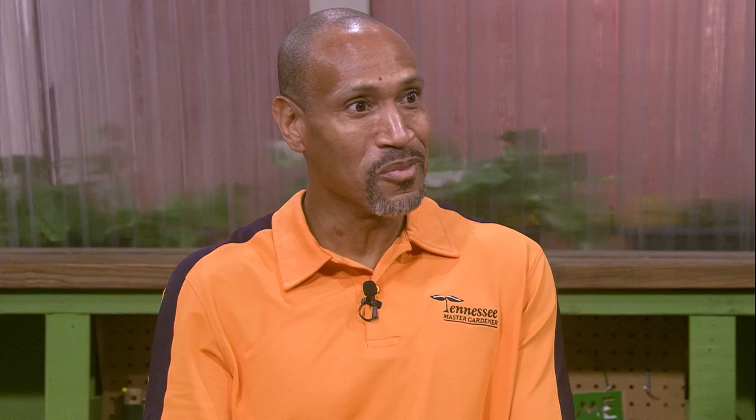You have to learn about the life cycle. They're easy to control in the larval stage. I would use what she mentioned — insecticidal soap, horticultural oil, neem oil. Those are the low-impact pesticides I would use.